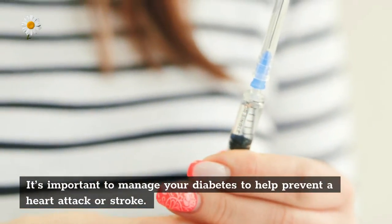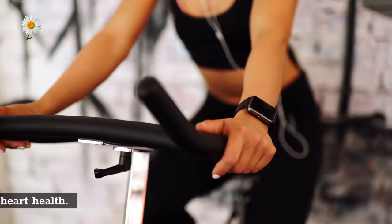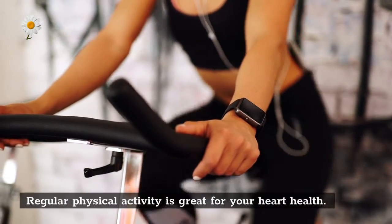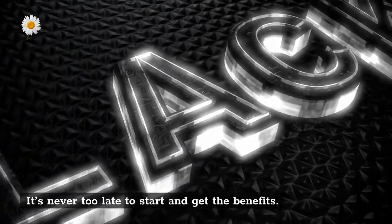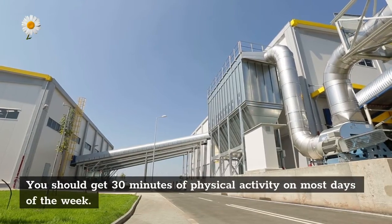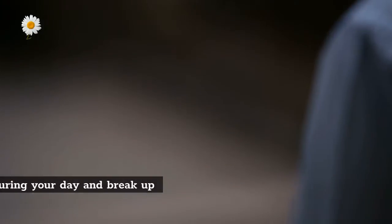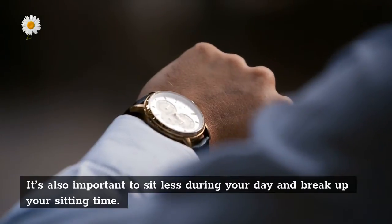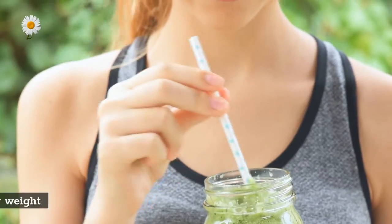Be physically active. Regular physical activity is great for your heart health — it's never too late to start and get the benefits. You should get 30 minutes of physical activity on most days of the week. It's also important to sit less during your day and break up your sitting time.